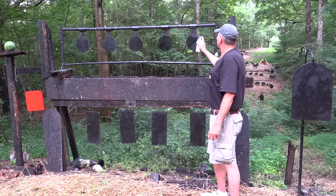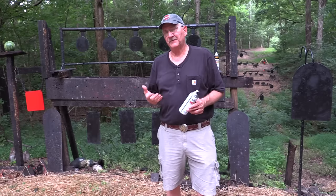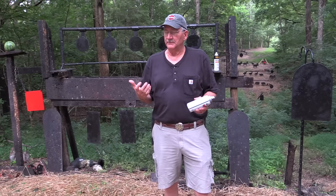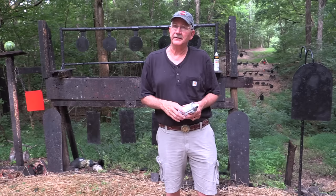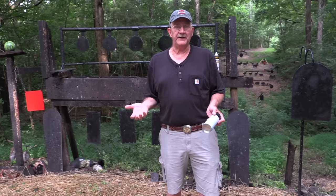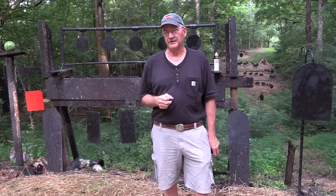We'd like to thank one of our sponsors, SDI — the Sonoran Desert Institute. SDI has fully accredited distance learning programs where you can get certified in gunsmithing or even earn an associate's degree in firearms technology. The study includes hands-on experience, which is important. Check it out at sdi.edu or click the link in the description. Also check out the Hickok 45 Facebook page, the Hickok 45 and Son channel and its Facebook page, as well as Gun Culture Radio on iTunes.